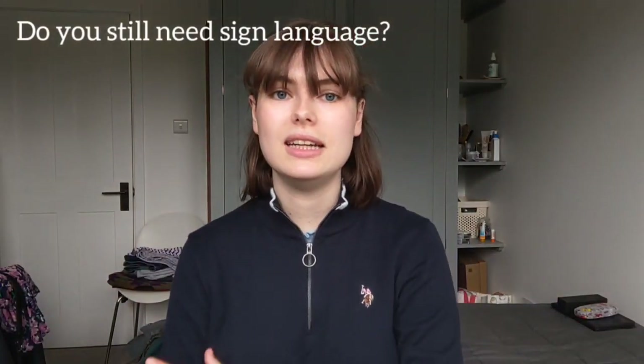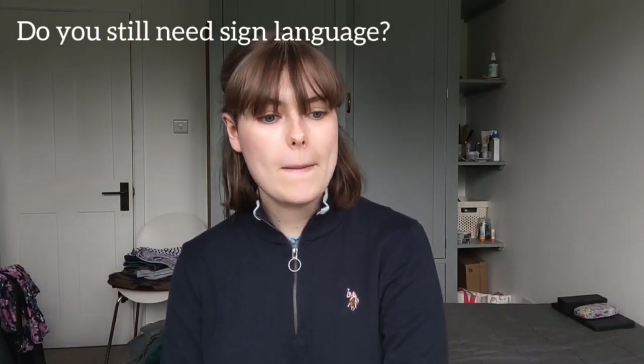Do you still need sign language? Yes and no. Do I absolutely need sign language to understand anyone? No. If someone talks to me I can usually understand what they're saying with a combination of hearing with my cochlear implant and lip reading. Does sign language make things easier and would I still recommend learning it? Yes. So do I need it? No. Is it useful? Yes.